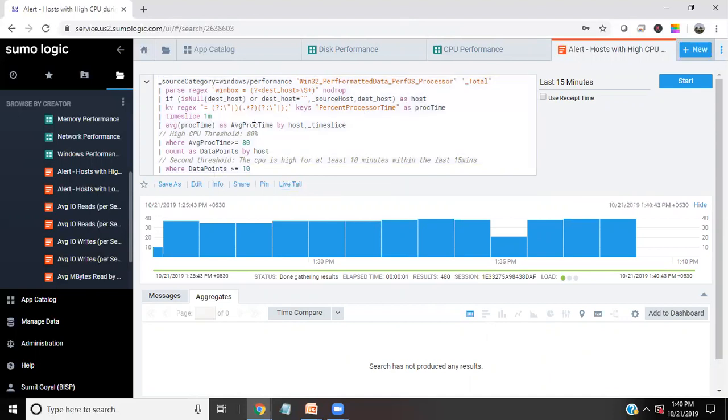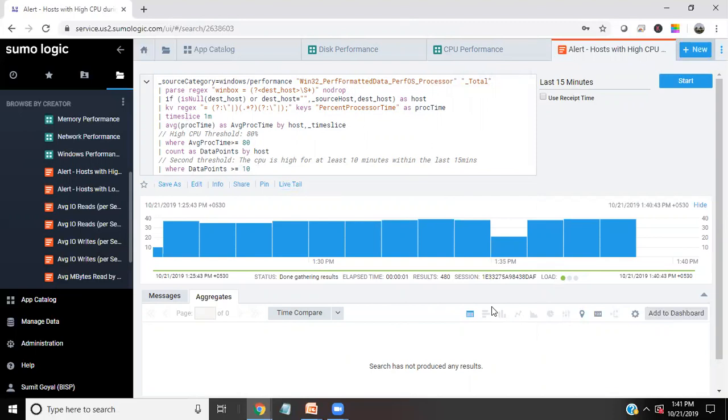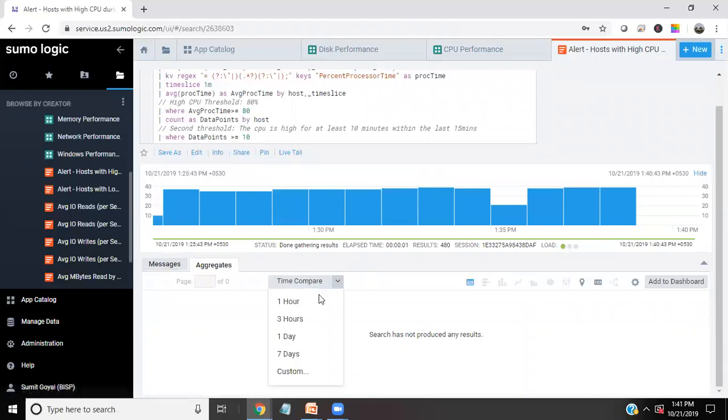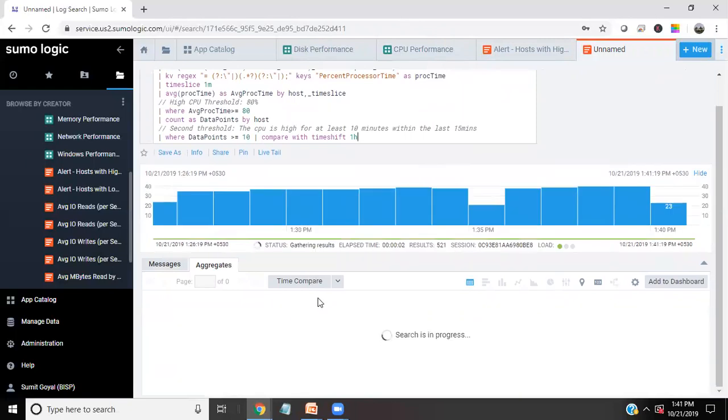Those who are well-versed in Sumo Logic and know how to modify the scripts can also do that. We can start it, and again we have an option for changing to last 14 days, last 30 days, and so on. We can also see the messages options, performance for aggregation, and time comparison can be done for more research.